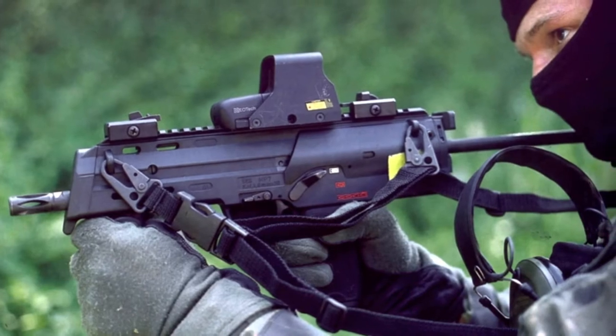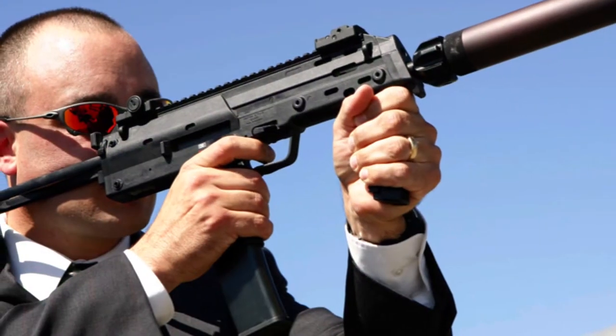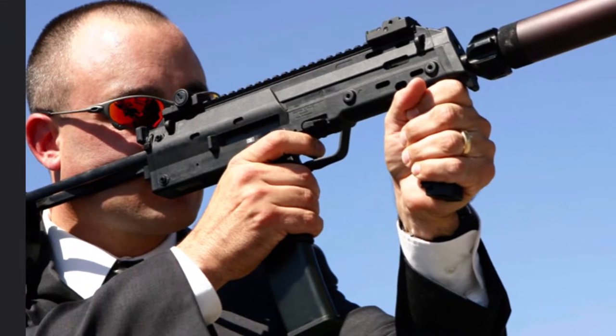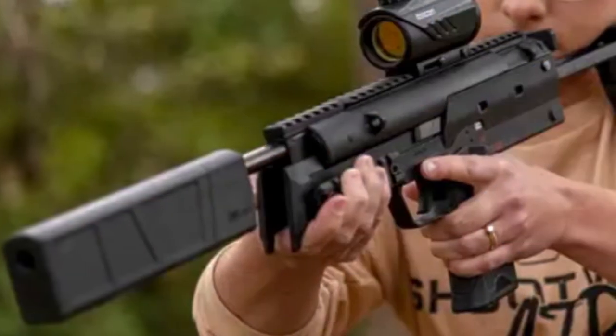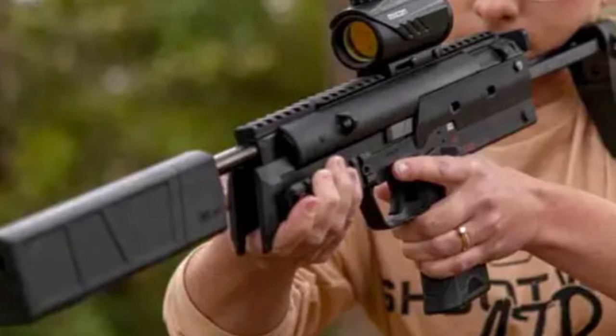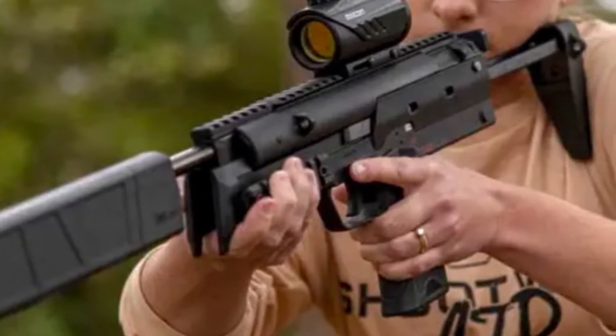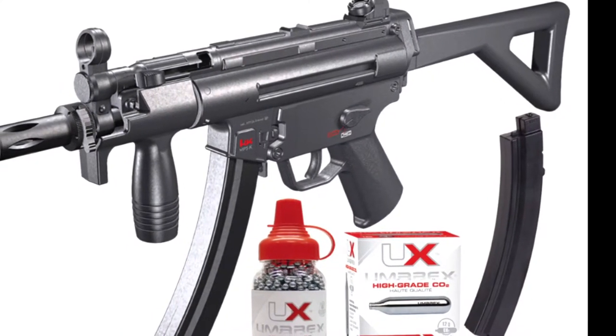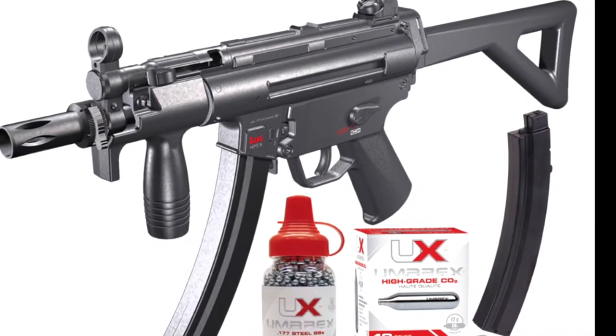The Heckler & Koch MP7 — German Machine Pistol 7 — is a personal defense weapon chambered for the HK 4.6 by 30 millimeters, and now we can experience this with the MP7 model in the air gun community. And if you like models like the MP5, that's also available as well.